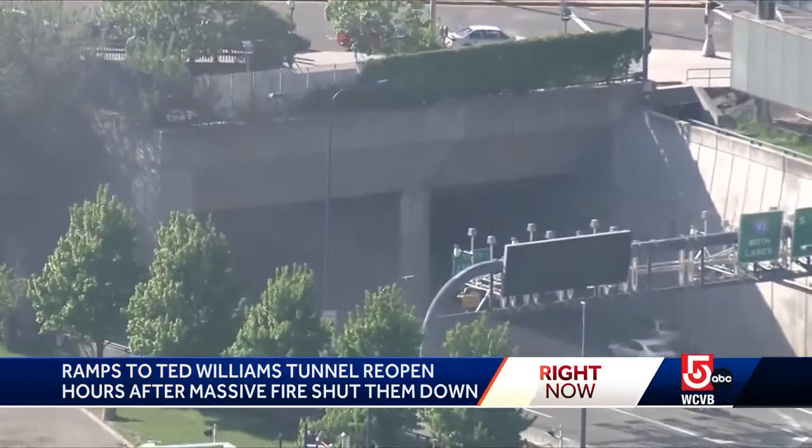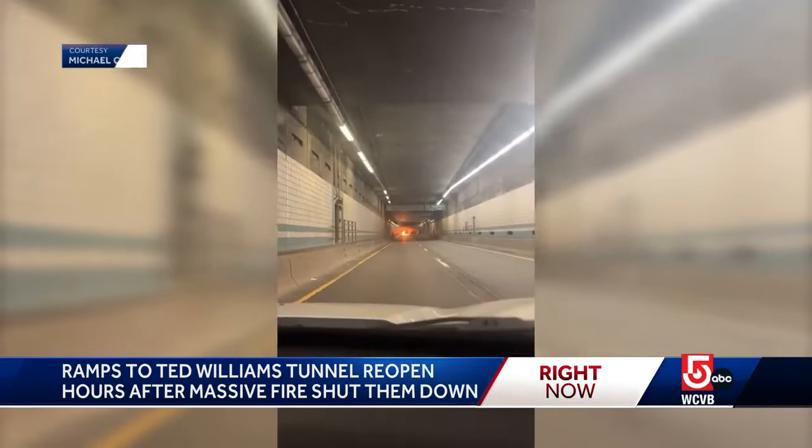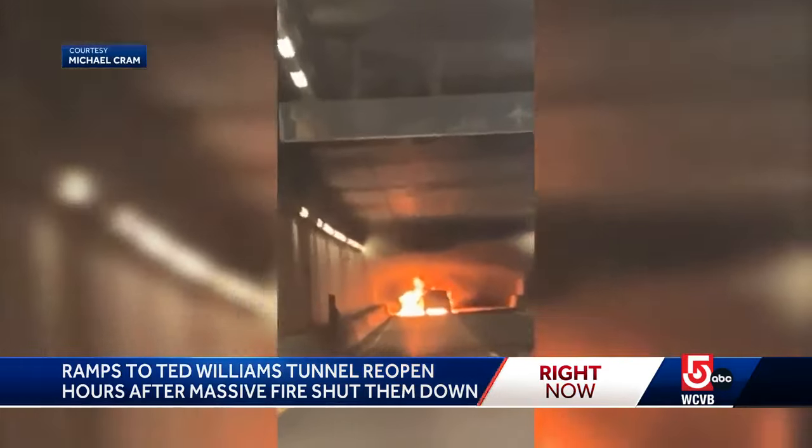Thick smoke quickly filled the tunnel, forcing drivers out of their cars. There's a fire to the L ramp, with people sitting in their cars and then running the other way.